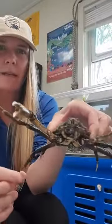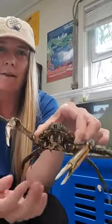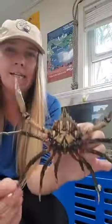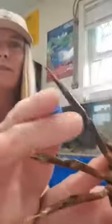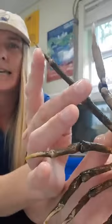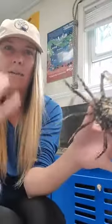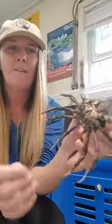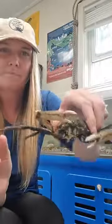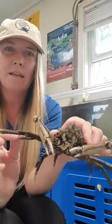The spider crab is really cool. They can't see very well — can you see their eyes? They like to eat dead things. If you look really closely you can kind of see a red tip on the bottom of its walking legs — that's kind of like a taste bud like you have on your tongue. They have those on the bottom of their walking legs, so they can walk around the bottom and find their food by tasting with those.